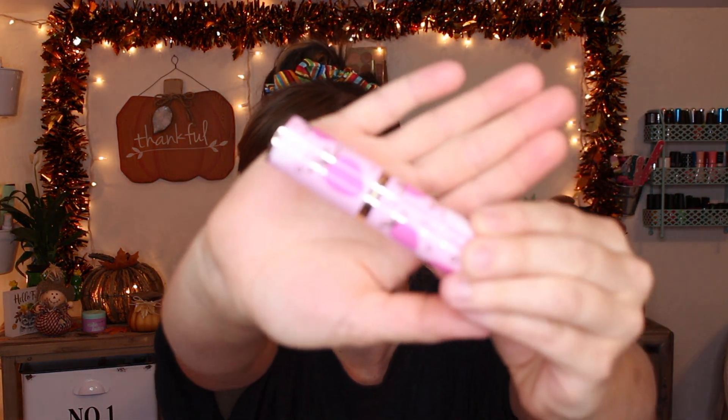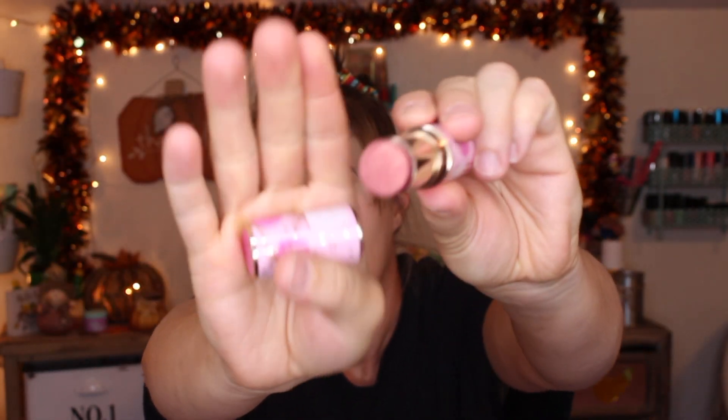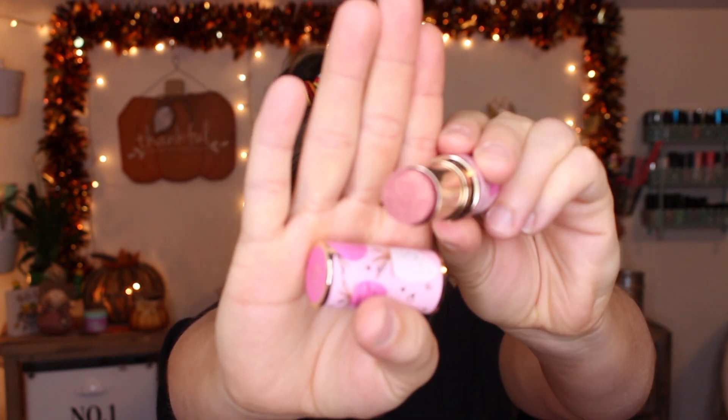One last thing from TJ Maxx: the Too D Too Phase Tutti Frutti Frosted Fruits highlighter stick. It retails for $16 and I got it for $10.99 in the shade Strawberry Sparkle. I love the packaging — it's so cute. Here's what the shade looks like inside — really pretty, and it smells like strawberries! I've been loving cream blushes lately, so I'm excited to try out a cream highlighter. It actually looks more like a cream blush even though it's called a highlighter stick.